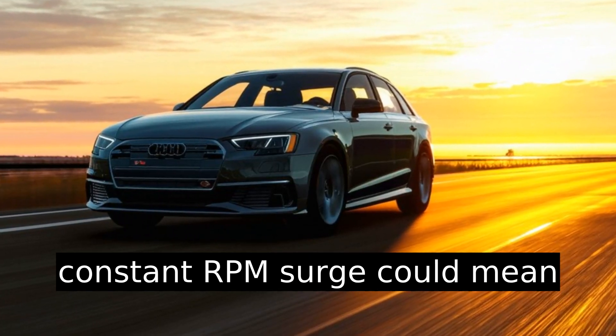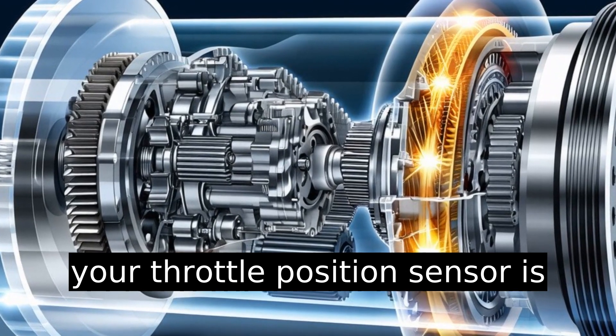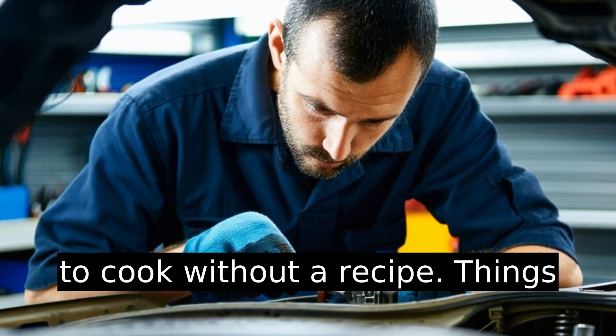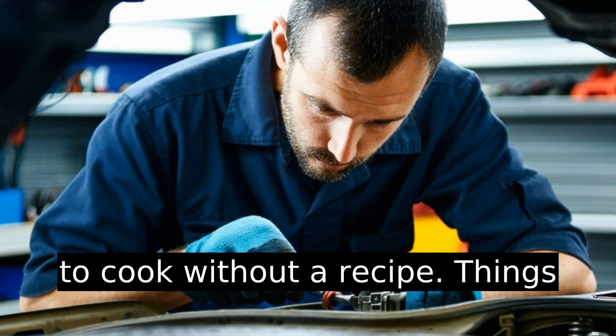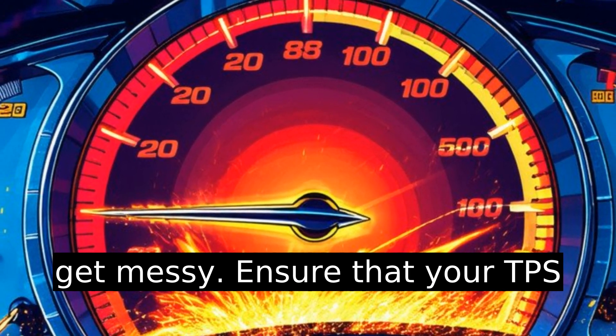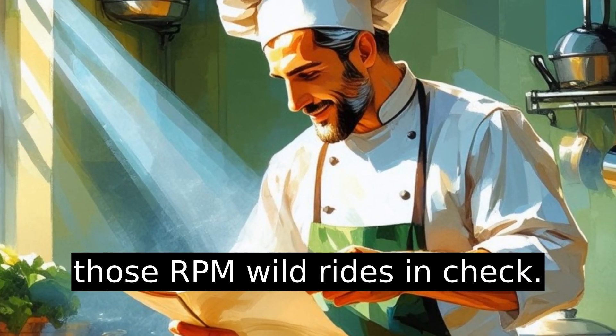A constant RPM surge could mean your throttle position sensor (TPS) is out of whack — it's like trying to cook without a recipe; things get messy. Ensure that your TPS functions correctly to keep those RPM wild rides in check.